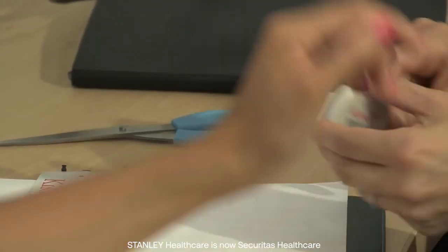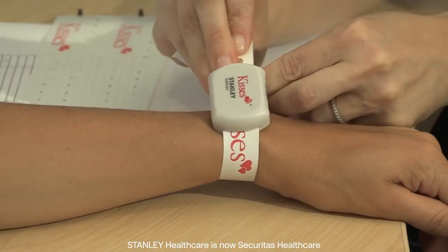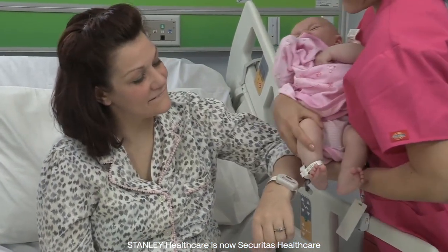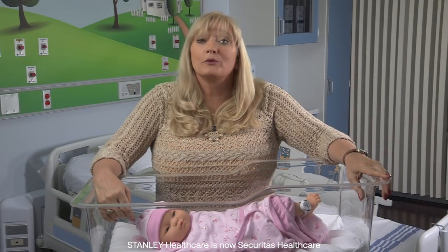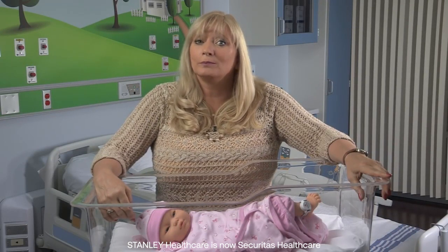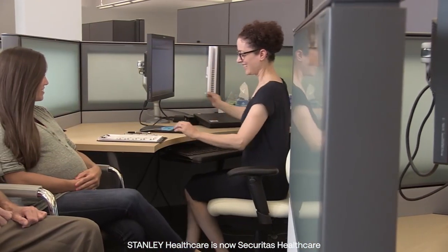The Hugs solution with the Kisses option provides reliable and totally automated support for the correct matching of mothers and infants. Once the infant's Hugs tag and mother's Kisses tags are bonded, the system automatically checks for the correct match every time mom and baby are brought together. In the unlikely event that the mother and baby are not correctly matched, a clear, audible indication will alert that there is a problem.